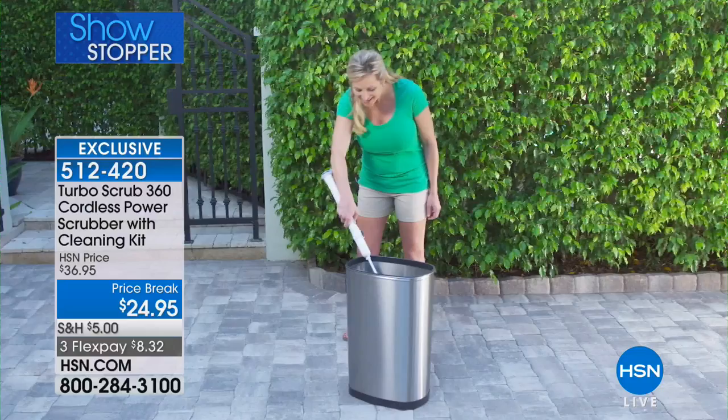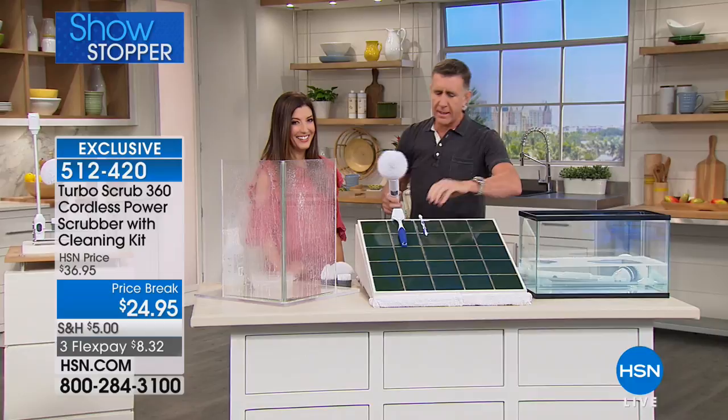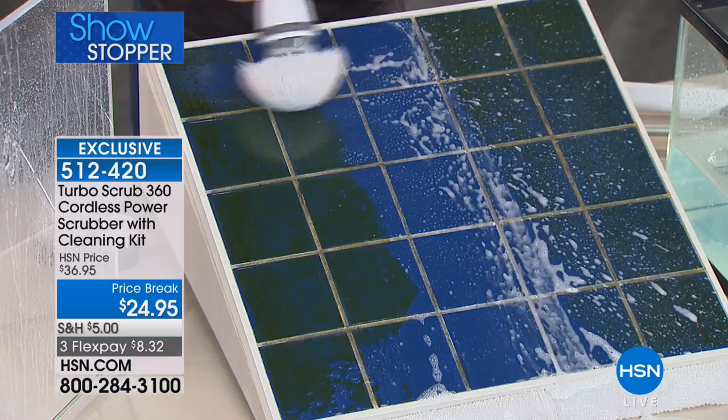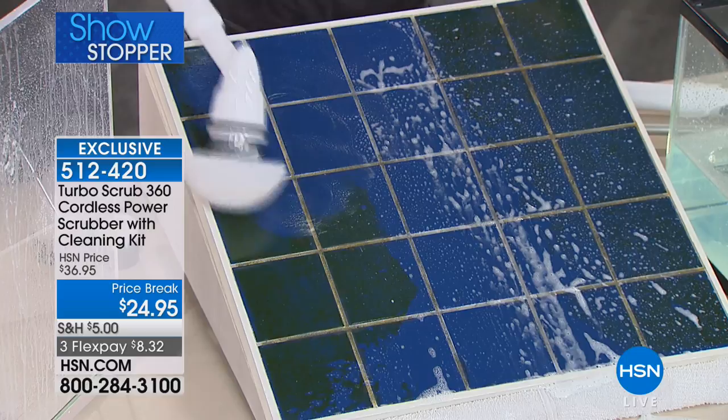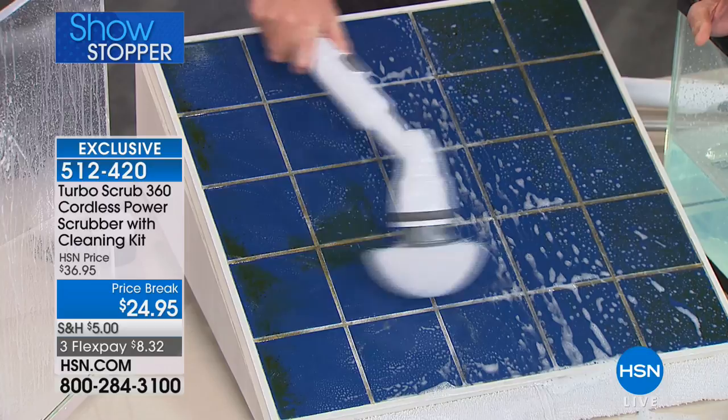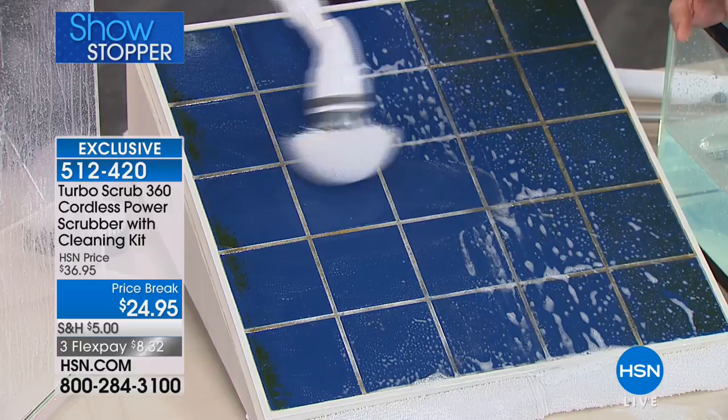Trash cans — have you ever tried to clean a trash can? You normally have to go head-first and they always stink. This will clean just about anything. I find myself sometimes starting to scrub manually and then I realize I don't have to — you just let it scrub. You don't have to put any weight into it, no pressure, no muscle. It's the muscle without the tussle.